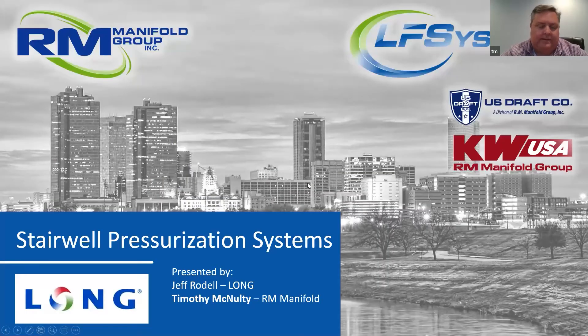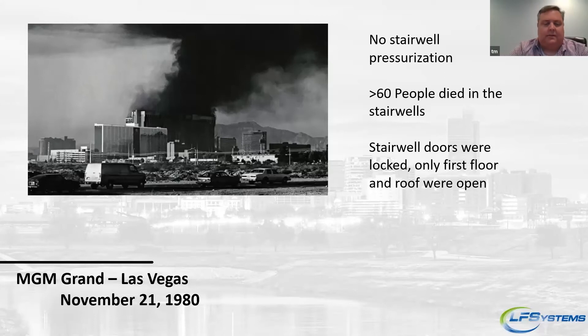We got into stairwell pressurization because over the last 10 years, people have been trying to use our supply air controller for stairwell pressurization, and we were a little hesitant because we didn't really know exactly what all the ins and outs were. So we went ahead and said we're going to research this and come up with a dedicated stairwell pressurization control. The whole process took about four years — two years of research, asking fire protection engineers questions, and about another two years to develop the control, get it listed, and release it almost two years ago. It's really been a hit in several locations.